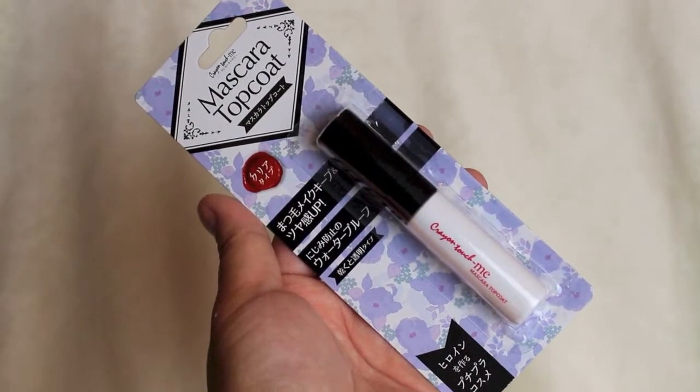This is the Crayon Touch Me mascara top coat — you apply this on top of your Crayon Touch Me mascara to make sure your lashes stay curled all day. It's kind of like the clear brow gel for your eyelashes, which I'm very interested to try. It's so cool that they put both of these in the box.